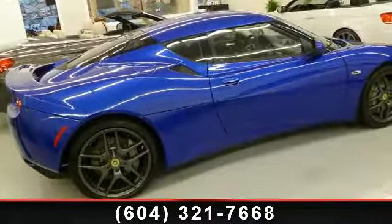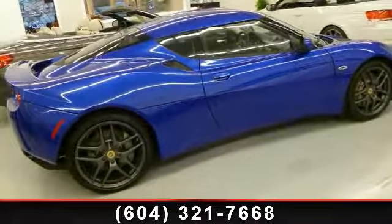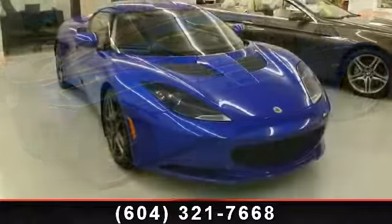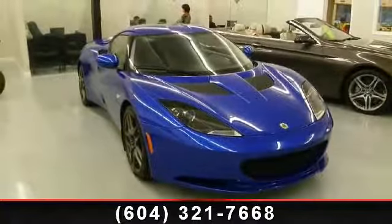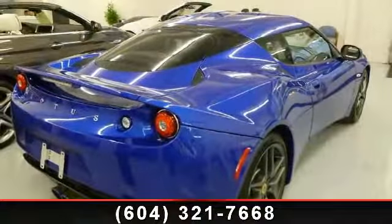Step into the 2010 Lotus Evora 2 Plus 2. This may be the set of wheels you've been looking for. This vehicle comes with a reliable six-cylinder engine, connected to a smooth shifting automatic transmission.